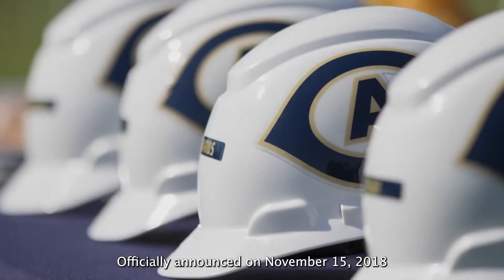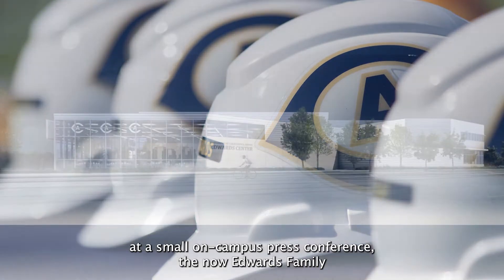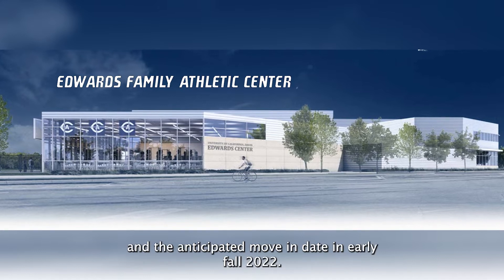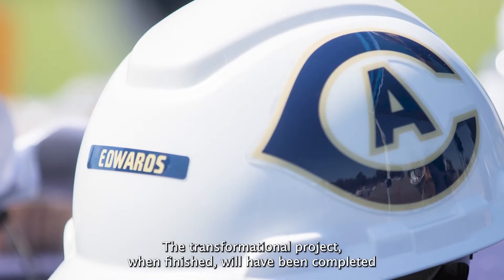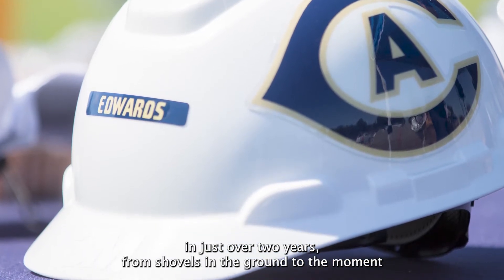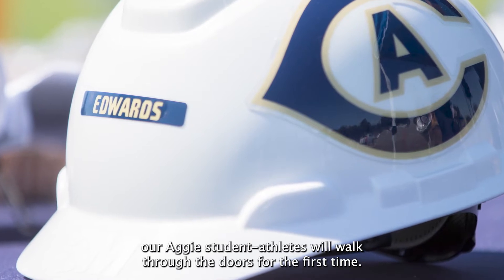Officially announced on November 15, 2018 at a small on-campus press conference, the now Edwards Family Athletic Center is just weeks away from completion and the anticipated move-in date in early fall 2022. The transformational project, when finished, will have been completed in just over two years from shovels in the ground to the moment our Aggie student-athletes will walk through the doors for the first time.